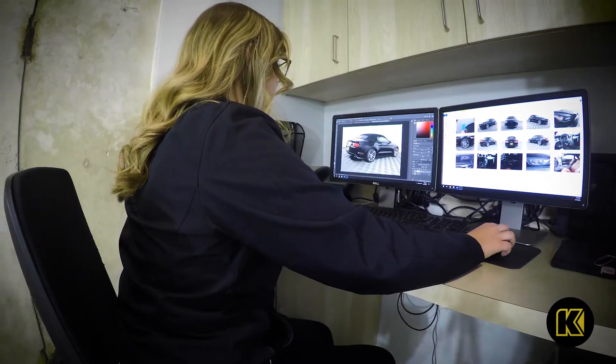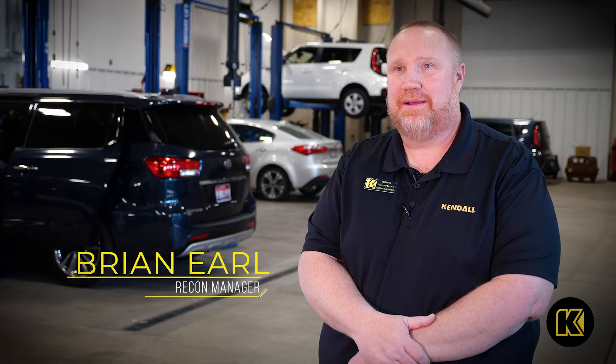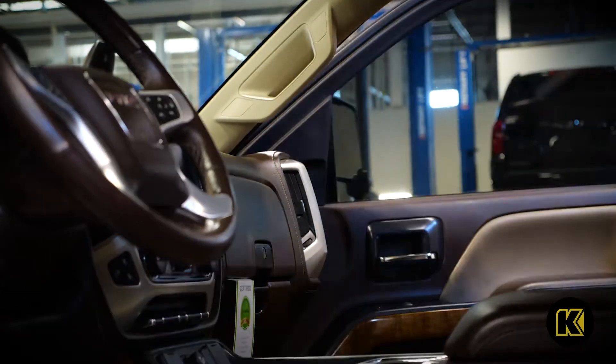I've always been interested in cars — always interested in the classics when I was younger, older trucks and cars. Kendall is definitely more of a family type vibe. You feel like a member of a team and not just a number here.